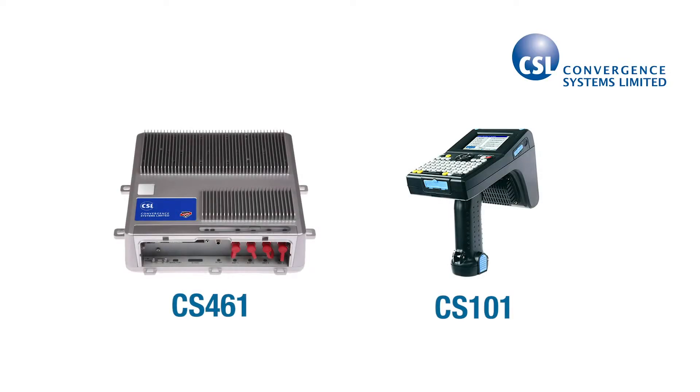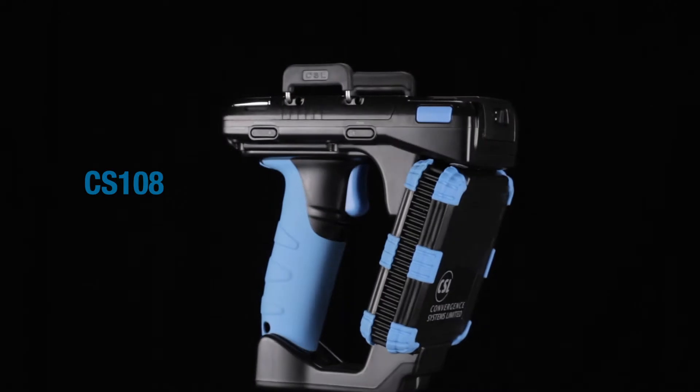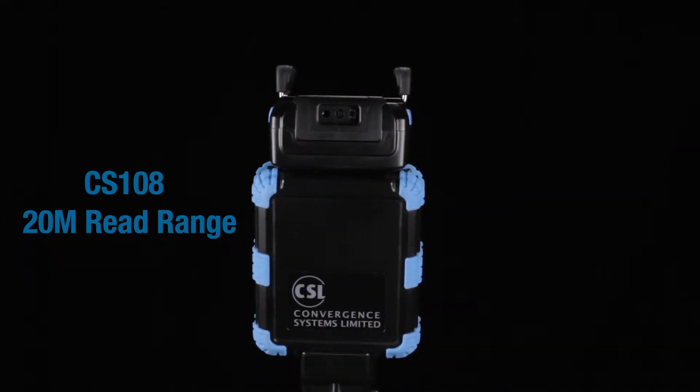CSL has been making high-performance RFID readers and tags since it was founded in the year 2000. The fixed reader, the CS461, and the handheld reader, the CS101, set the benchmark for high-performance, long-range RAIN RFID readers. And now, a new high-performance benchmark has been set by the CS108, achieving an industry-leading read range that can read tags up to 20 meters with the right tag and conditions.